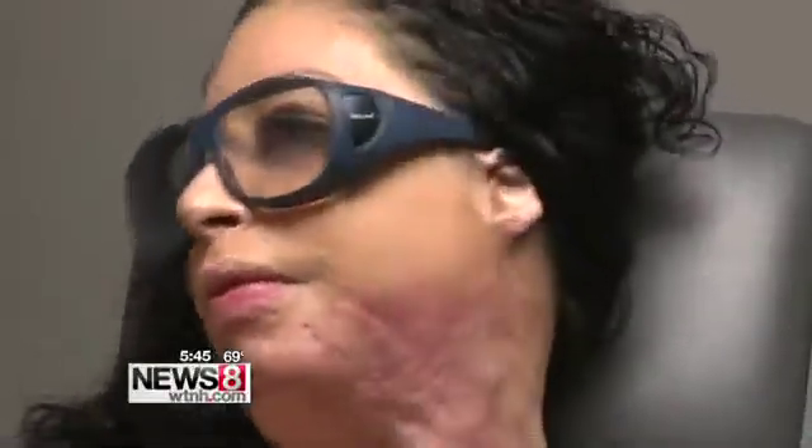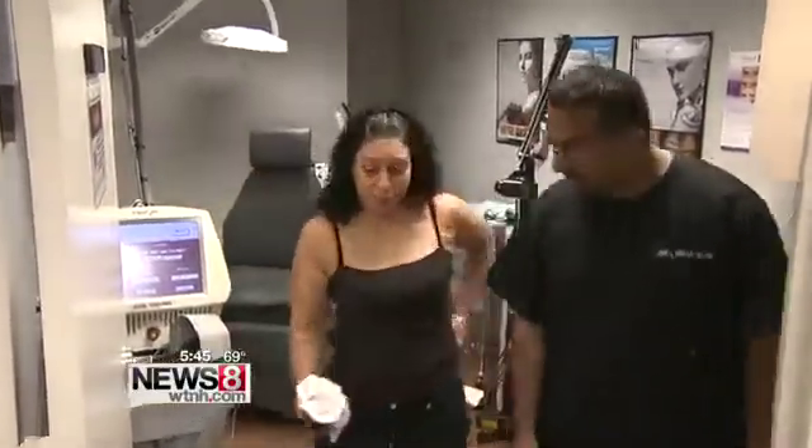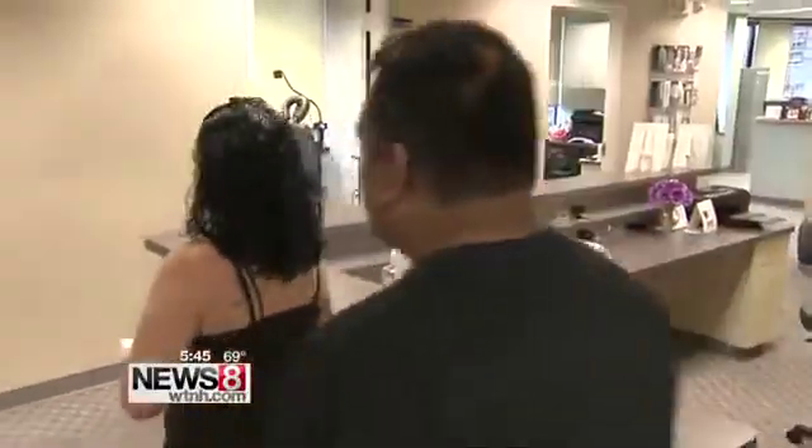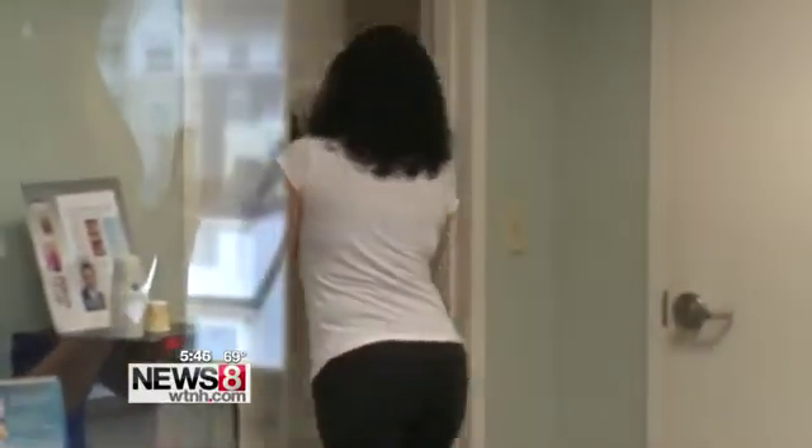It never fully erases the scars, but in a matter of minutes it makes a huge impact on a patient's quality of life. Even giving them a few degrees of motion might mean the difference between them being able to do certain tasks independently. This is Michelle's third treatment, just the start of more to come. It's a continuous treatment, and I think it's as far as I start to feel as normal as I can feel.